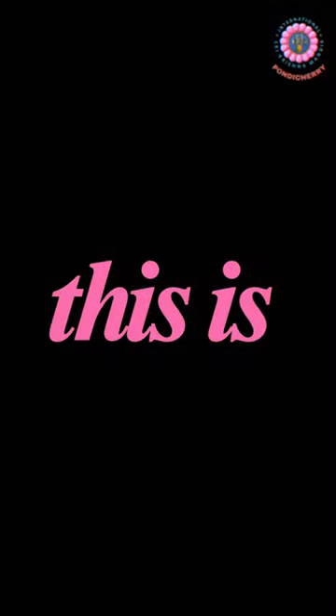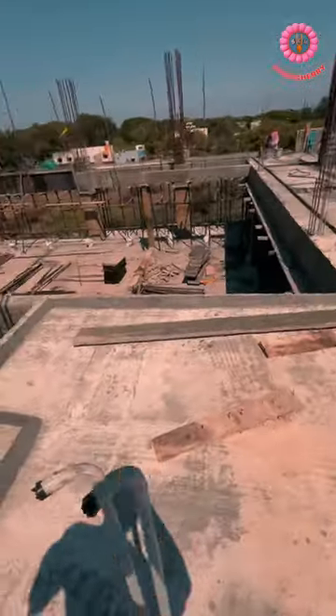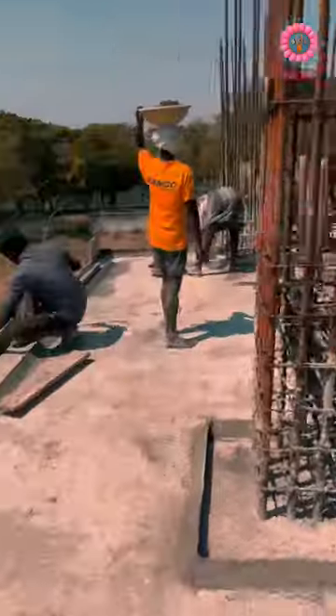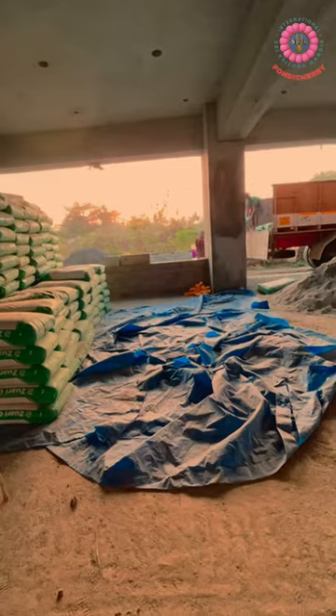Hare Krishna, welcome to the construction update reel. This is the second day of concrete — let's see what's going on. As you can see, this is the entrance of the temple hall; they are working on the beam near the temple hall. This place here is the DT room and kitchen space, which just finished yesterday. As we mentioned earlier, we received 500 bags of cement just one day before Gaurapurnima.